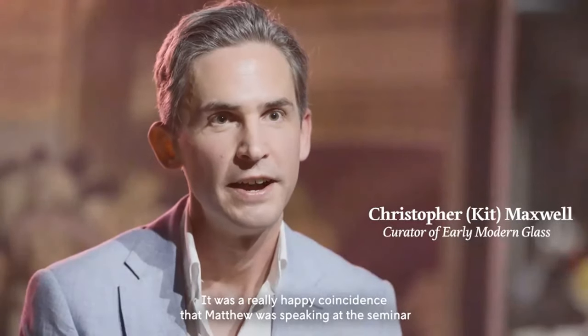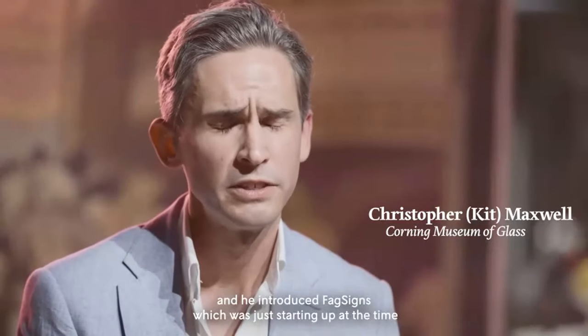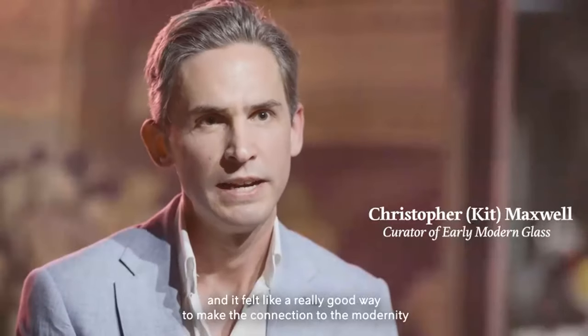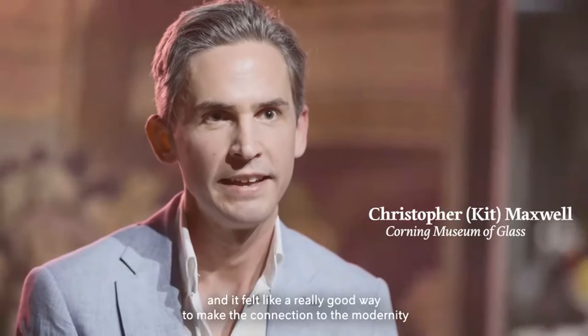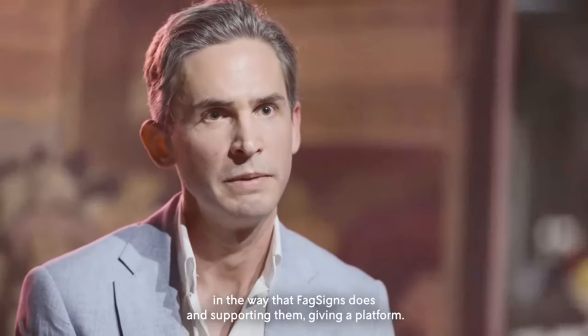We wanted to use neon to convey the sense of modernity of the 1700s — the self-conscious awareness of modernity that people felt at that time. It was a really happy coincidence that Matthew was speaking at the 2019 New Glass Now seminar and introduced FagScience, which was just starting up. At that moment I was thinking about camp and the 18th century, and it felt like a really good way to make the connection to the modernity I wanted to conjure up, and also to the notion of camp and serving the queer community.